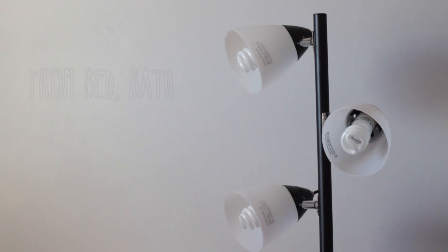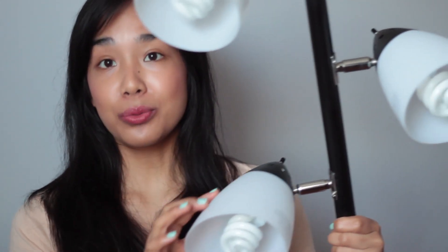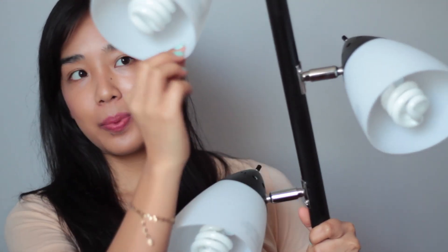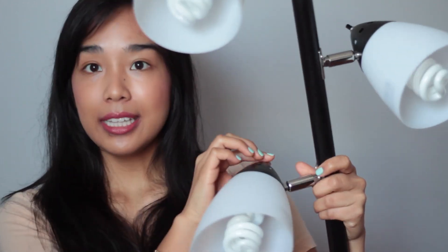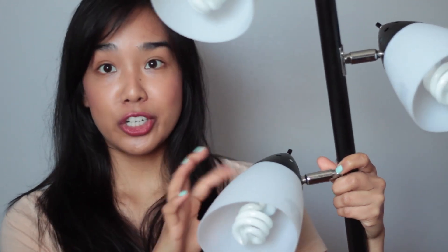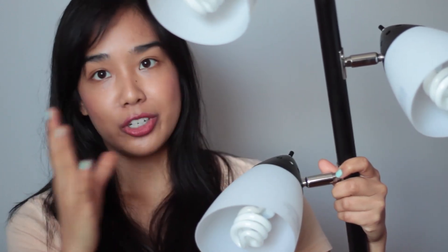The light stand I use is this one here from Bed Bath & Beyond — it was an incredibly good deal, on sale or clearance for $15 tax included. It has three bulbs and they're plastic, which I don't really care for, but since I just use it for filming I don't mind. I prefer glass but I'm not that picky. What I really like is that each bulb can turn on individually, so you can use just one or all three.